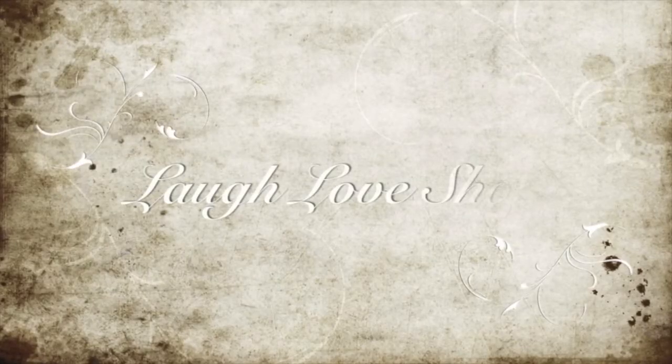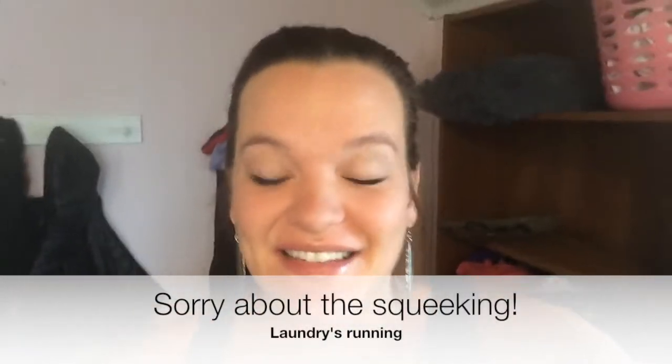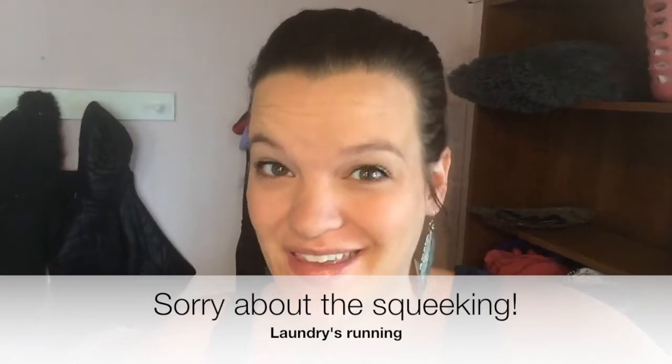Hey guys, Mandy here. Today was supposed to be my Ipsy video, but the tracking on my Ipsy has not updated since 2:30 a.m. last Saturday — five whole days — and I don't know why. I'm a little frustrated, but I decided to swap my Ipsy video for what was going to be next week's video.